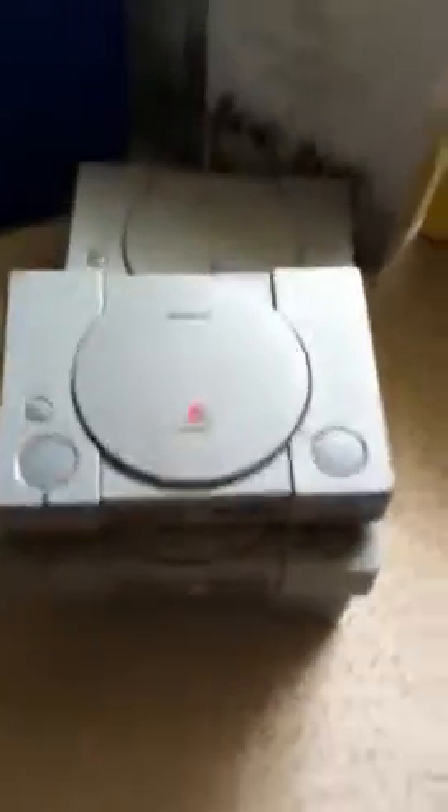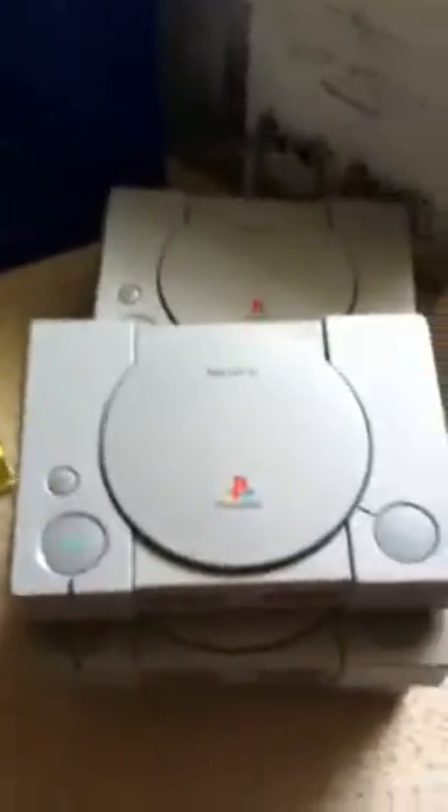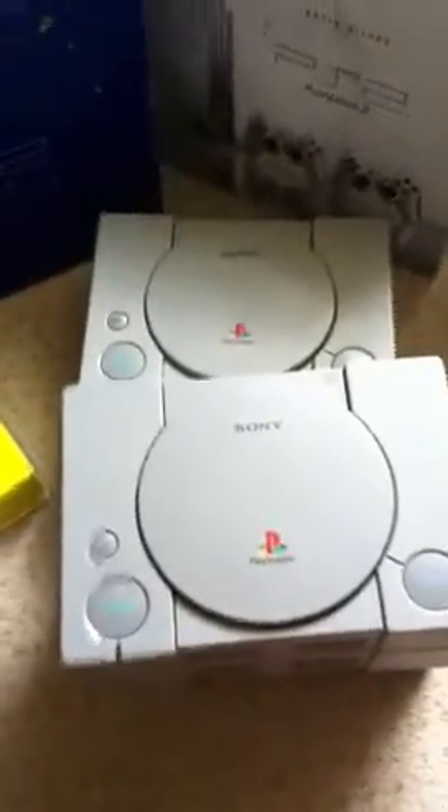Also got PlayStations from job lots — like I said, you always have to buy them. One of my boxed ones actually came with, for some reason, an American one inside. Because I've had so many PlayStations I'm able to keep picking them up.